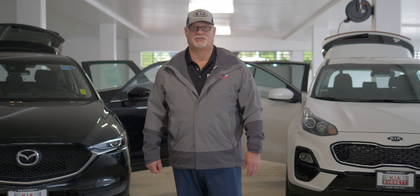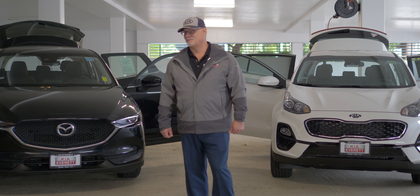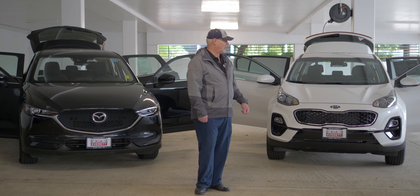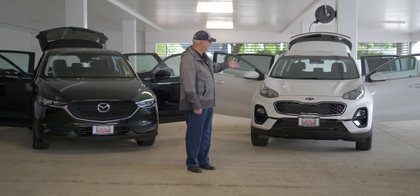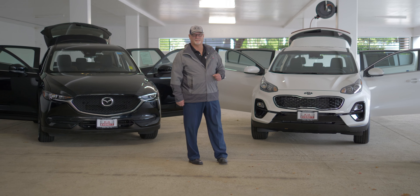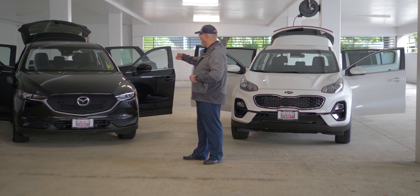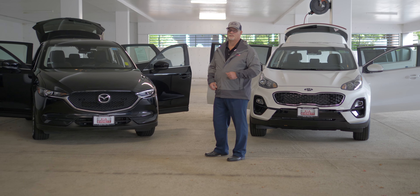Hello, my name is Douglas Shai. I'm here at Kia of Everett in Washington, and right now we're going to do a little comparison of a new 2022 Kia Sportage LX, which is the base entry-level version of the vehicle, and a slightly used 2018 Mazda CX-5.